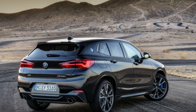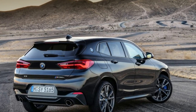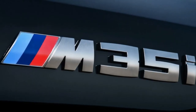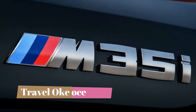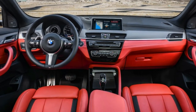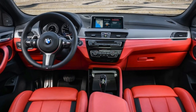The exterior of the X2 M35i has gained appropriate M Performance improvements with newly designed intakes and spoilers. There are cerium-gray highlights done in the style of the M Sport package already available for the X2, and the M Sport exhaust has two 4-inch tailpipes. The headlights and fog lights have full-HD technology, according to BMW.